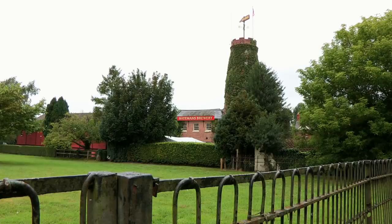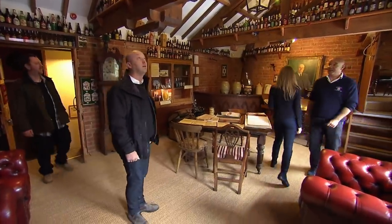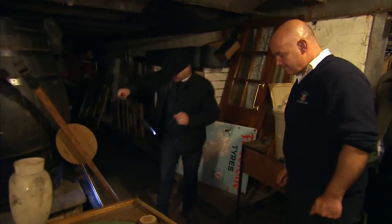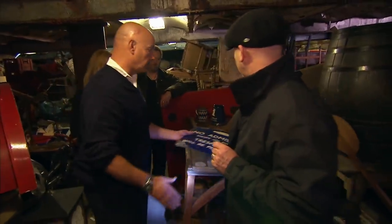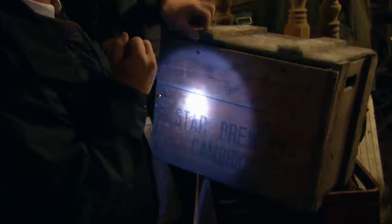Drew and Tia are at the family-run Batemans Brewery in Wainfleet, Lincolnshire. It's wonderful. Drew's made one small purchase, and now he has his eye on some beer crates — but will Stuart be prepared to sell off part of the brewery's heritage?